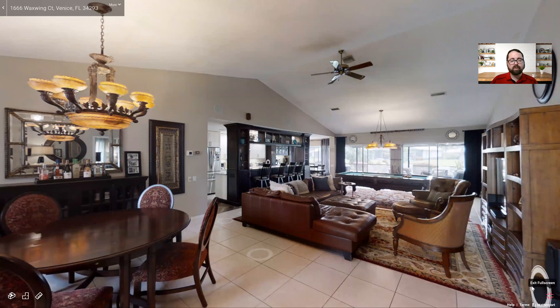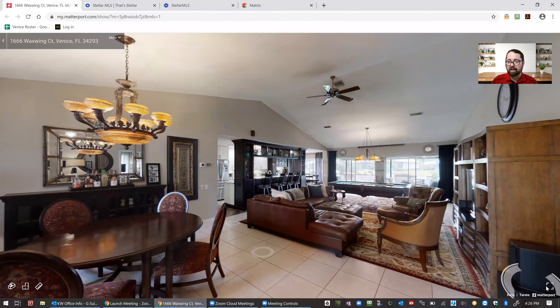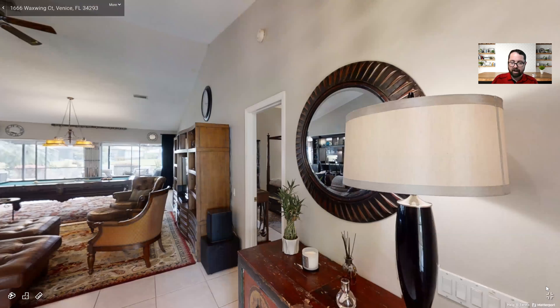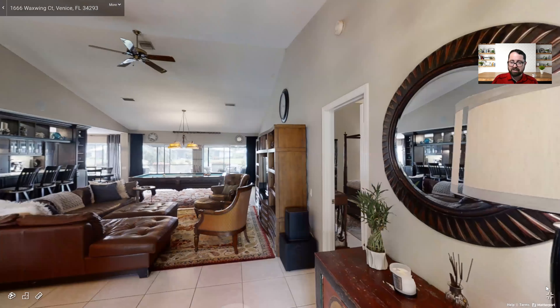So let's get right into it — we'll talk about the property as we go through. As you can see here, this is the main entryway. To our immediate left, you're going to see a formal dining space that can be set up for any fancy formal events. And as we turn to our right, right off the main entryway, we'll go into our master suite.